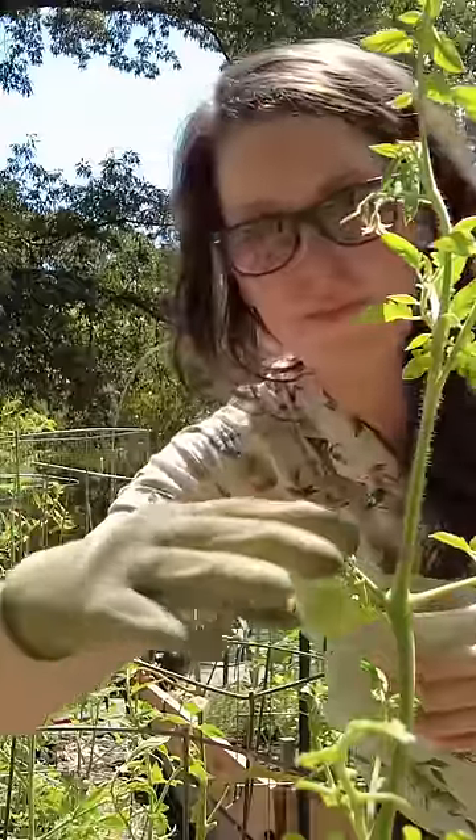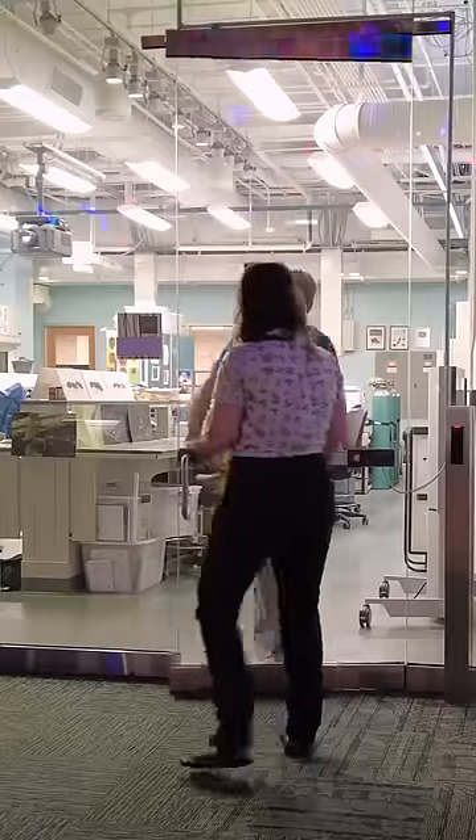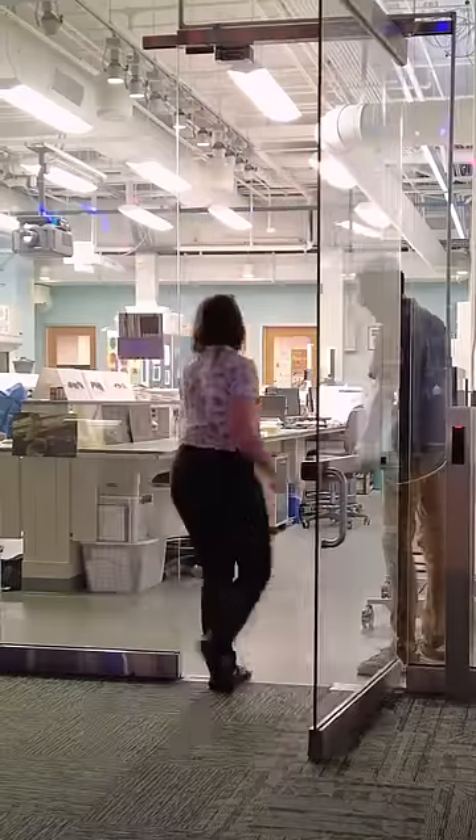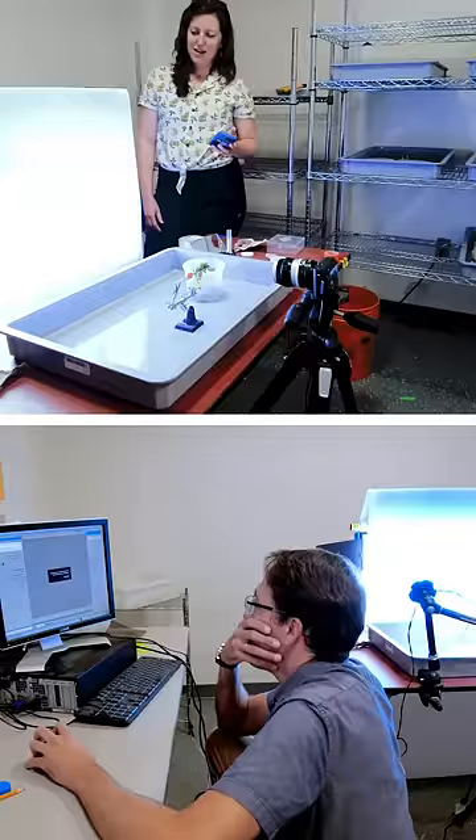My friend Michelle found this parasitized caterpillar in her garden, picked it off the plant, and brought it to me in the lab to film. After wasps feed and develop internally, they burrow out and spin these silk cocoons where they finish their development.